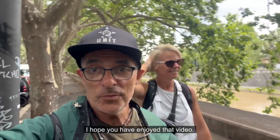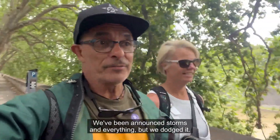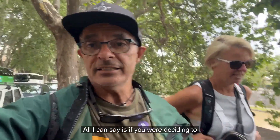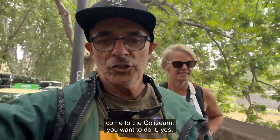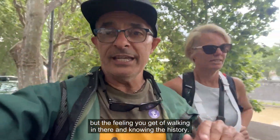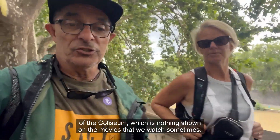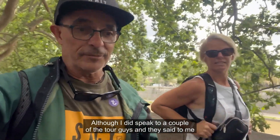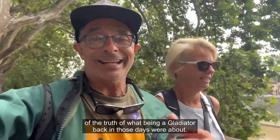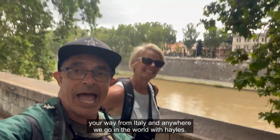We just finished the Colosseum. I hope you have enjoyed that video. We're on our way to have something to eat for lunch — we're starving. The weather has been awesome, it didn't rain at all. We were warned about storms but we dodged it, so we were able to really get a grasp of what the Colosseum was all about. If you're deciding to come to the Colosseum, do it — 100% I recommend it. The video will give you an idea but the feeling you get of walking in there and knowing the history is something else. Book the tour because you're going to learn a lot about the history of the Colosseum, which is nothing like what's shown in the movies. The tour guides told me that the Gladiator movie with Russell Crowe is one of the closest to the truth of what being a gladiator back in those days was about. Don't forget to subscribe — there'll be a lot more videos coming your way from Italy and anywhere we go in the world.